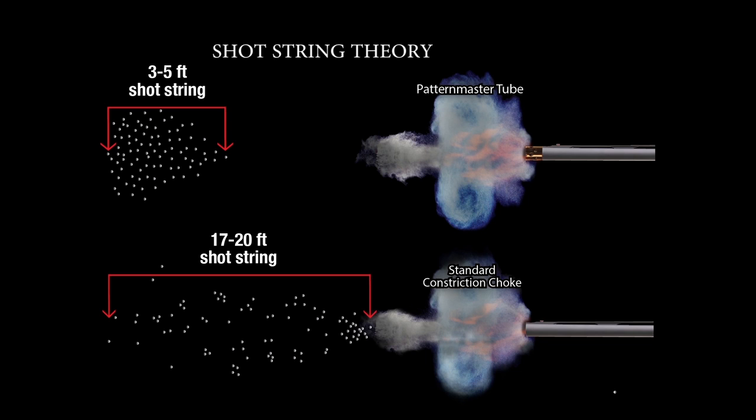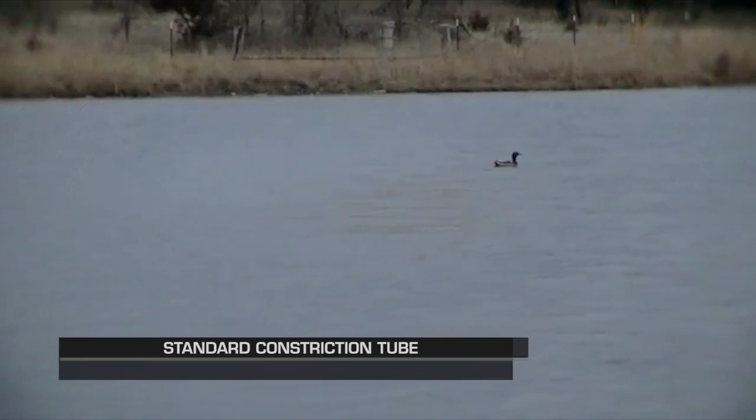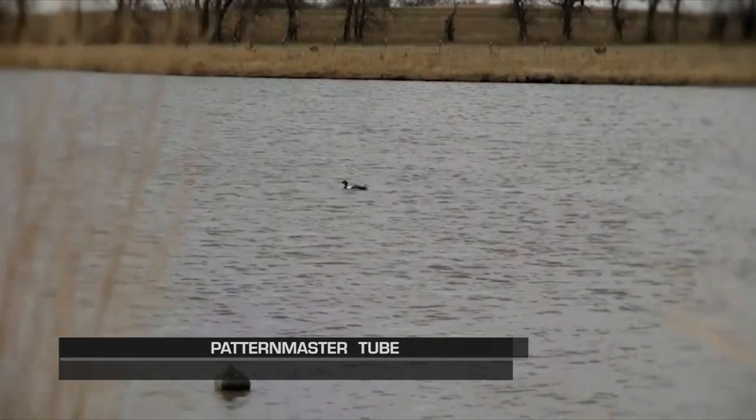What is shot string? Shot string is when all of your BBs leave the barrel — your shot string is from your first BB to your last BB. With constriction type tubes, that shot string can get up to 20 feet long. It just scatters out because you're running it through a constricted area and it just lengthens the shot string. By using Patternmaster or the Code Black with the stud technology, you're allowing everything to exit at the same time without the constriction, so everything stays together and produces an extremely hard hitting impact. When your geese and your ducks fall, you're not chasing cripples — they're dead when they hit the ground.